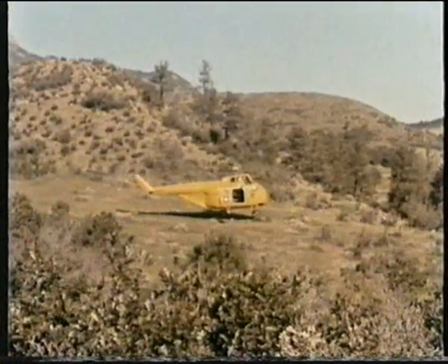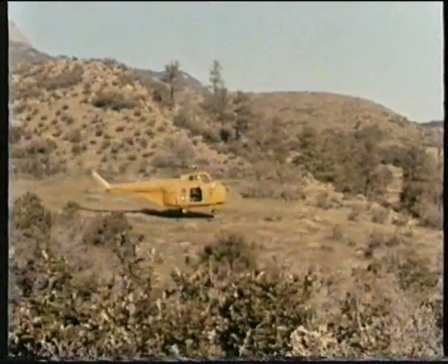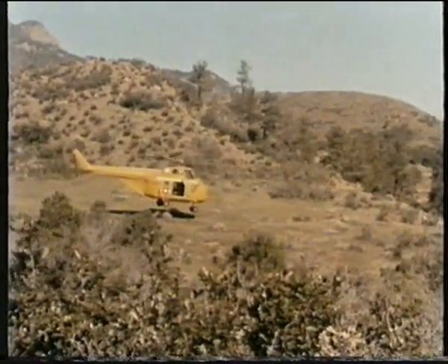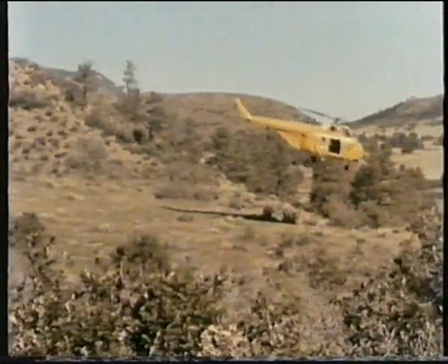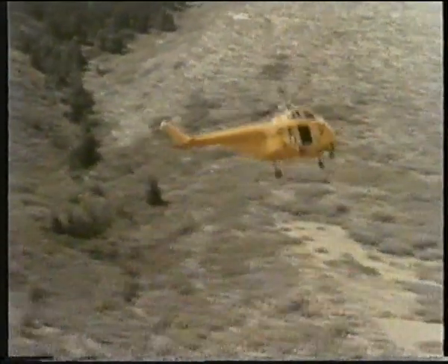To take off from a confined area, he first backs downwind for a maximum ground run. He then uses just enough takeoff power to safely clear obstructions, keeping some power in reserve. And they're on their way to a hot meal back at the base camp.